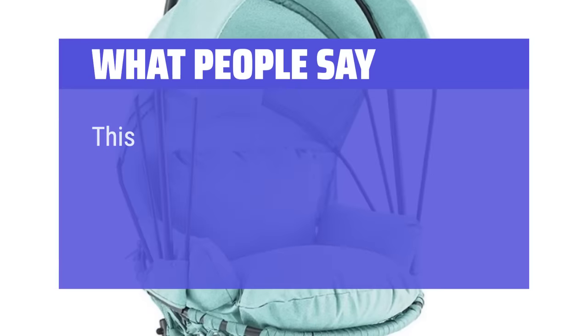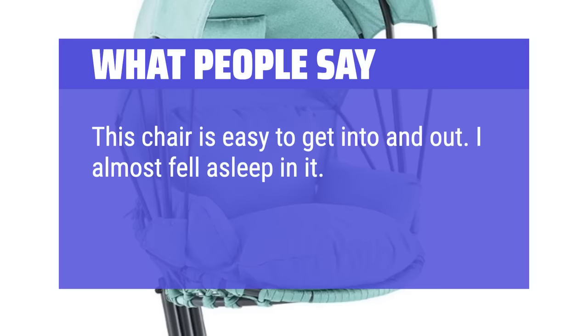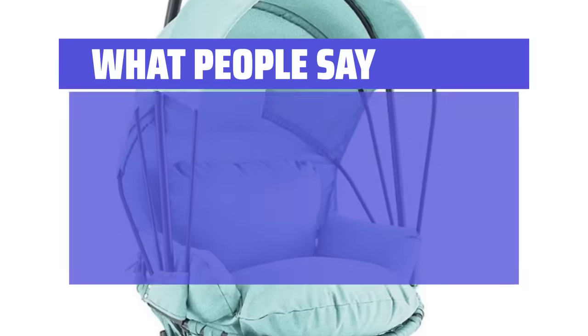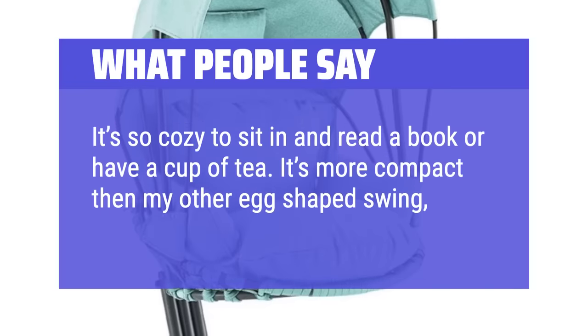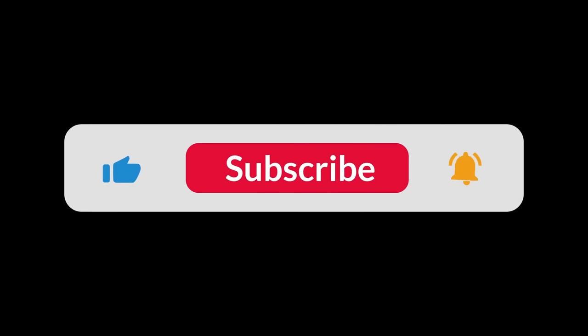What people say: This chair is easy to get into and out of. I almost fell asleep in it. Comfortable cushions and nice to look at. It's so cozy to sit in and read a book or have a cup of tea. It's more compact than my other egg-shaped swing, which is great. You can find the Amazon purchase link in the description below. Hope this video can be helpful to you. Thanks for watching.